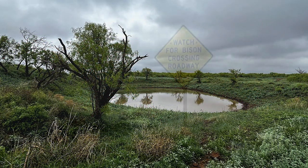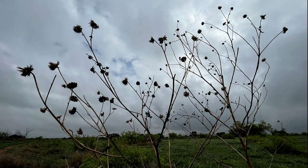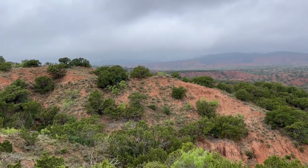With our limited time in the park, we were able to enjoy the views of Holmes Creek Canyon, the prairie, the bison, and the prairie dogs. So many reasons to return to this incredible and diverse Texas State Park.